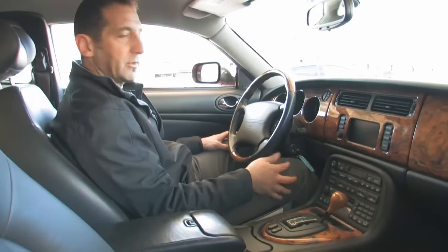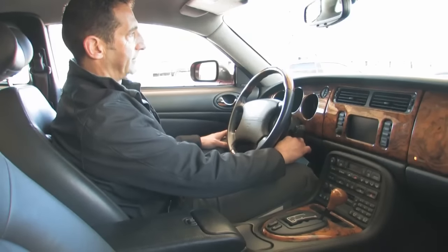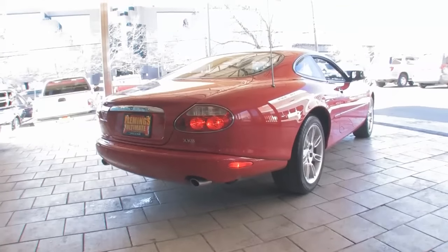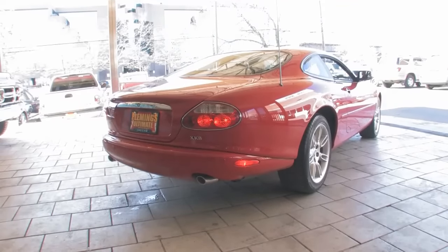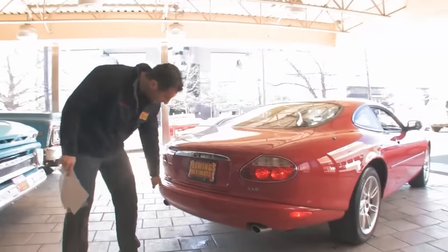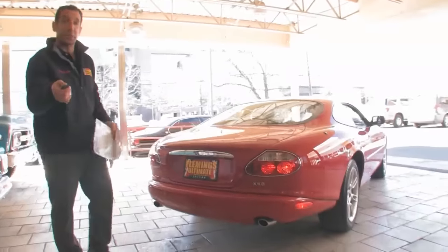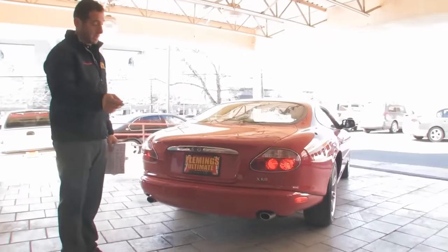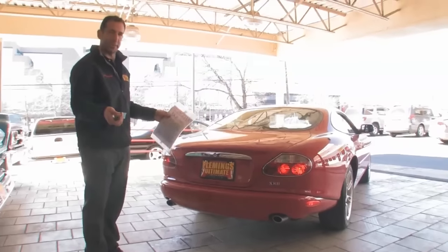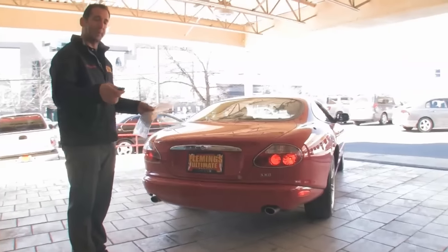How about I start it for you so you can hear that Jaguar growl. A couple other nice features option-wise: this has the parking sensors, backup sensors, in case somebody walks behind the car — which is a really nice feature. If you're backing up, it beeps, beeps, beeps until the last foot. And then once the last foot hits, it'll be a solid beep at one foot.